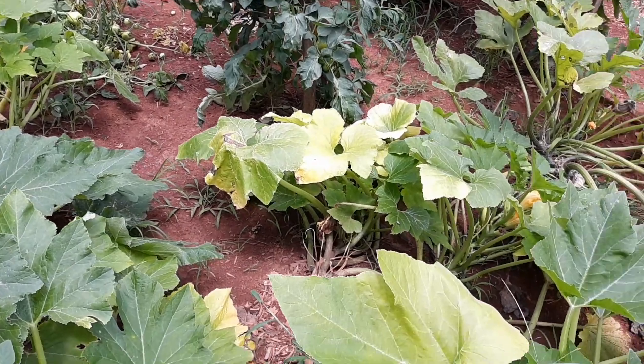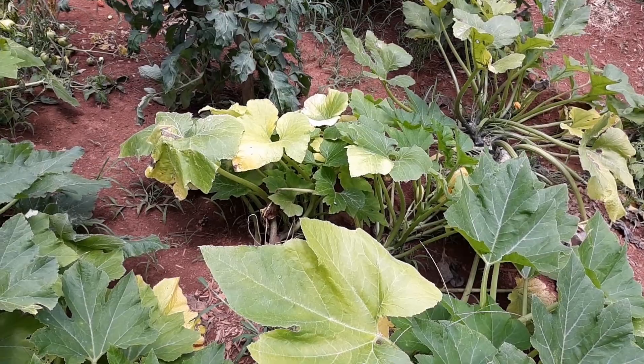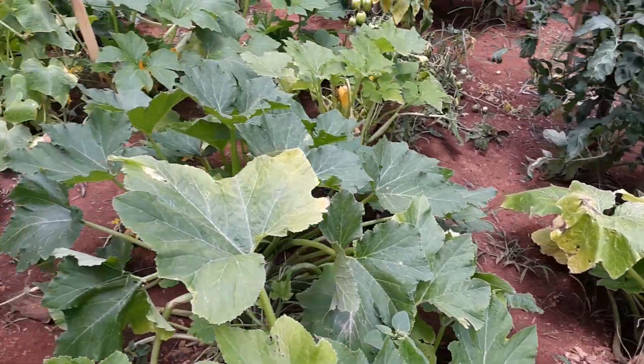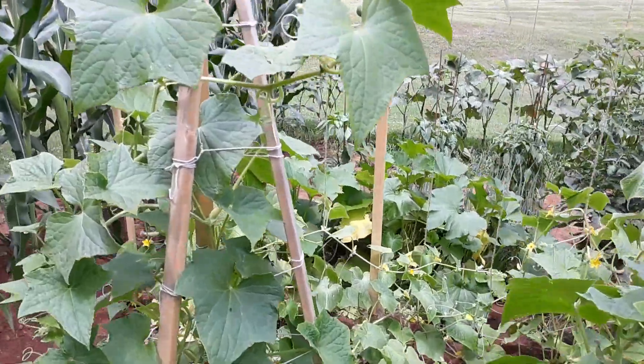Here's a squash, and we've been harvesting a lot of squash, but this intense heat I think is starting to take effect on them. Same with cucumbers, but we are getting quite a few cucumbers.